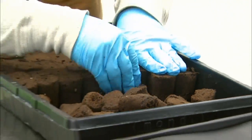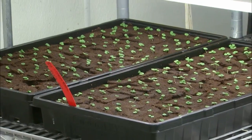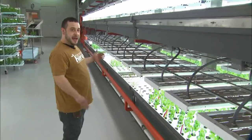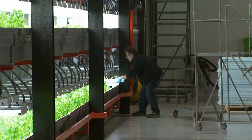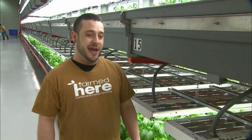There is no dirt on this farm. The plants begin as seedlings in a spongy cork-like plug made from coconut trees, which are then placed in water-filled trays. We start them at this end, and as they get bigger, we push them down where the heights are a little taller. We're moving them as they're growing. To grow in the dead of winter in Chicago is fantastic.